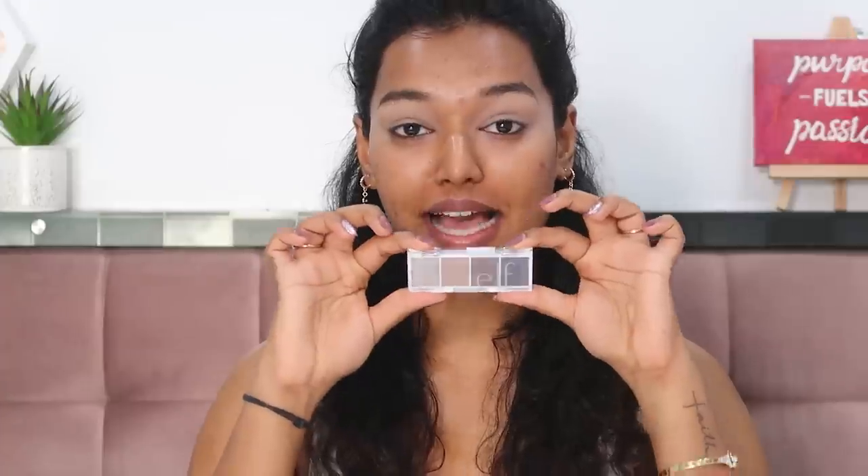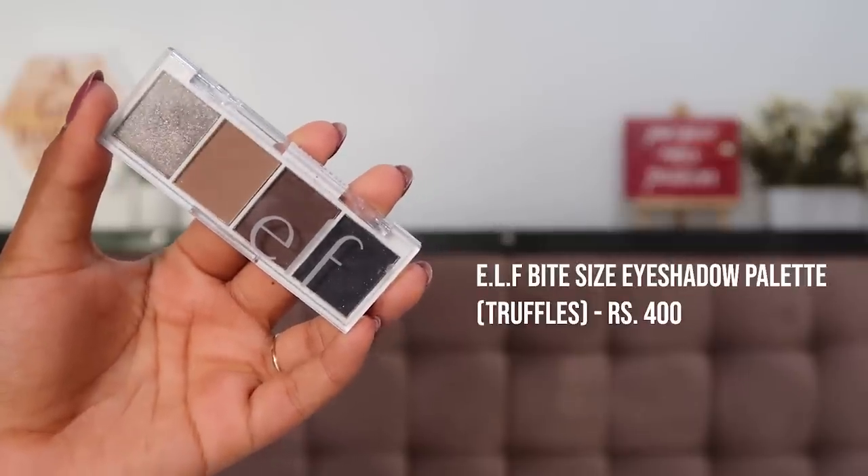This is the ELF Bite-Size Eyeshadow Palette — super tiny with only four shades for 400 rupees, so you're paying about 100 rupees per shadow. I got the shade 'Shuffles' because it has colors to complete one eye look. If you don't have a smoky palette, something like this covers your bases. I'll fast forward through the application and then share my thoughts.